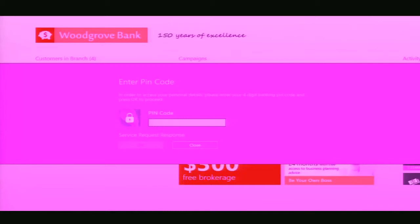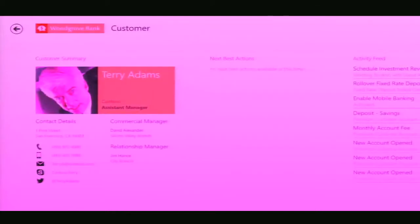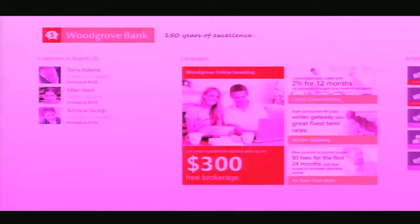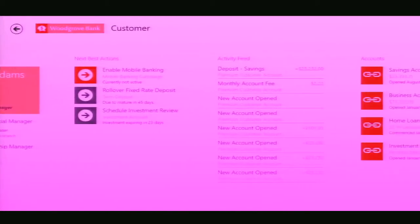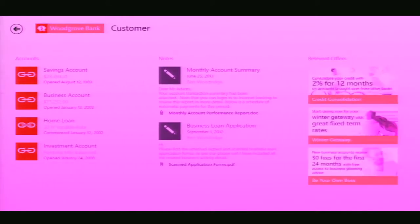I hand the Surface to Terry and he enters his PIN for security reasons. Now I can bring up Terry's information. I can see his contact information, and I can see that he's not only a retail client but also a business client with the bank. I can go ahead and see the next best actions for Terry — activity feeds, his accounts, and any notes that one of my peers who interacted with him previously has made, so I'm up to speed on interactions and offers.